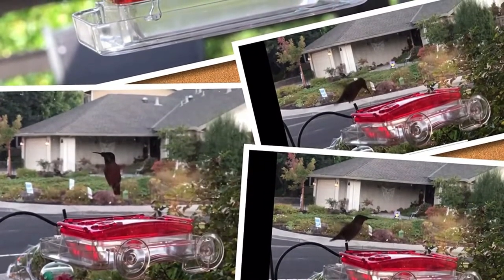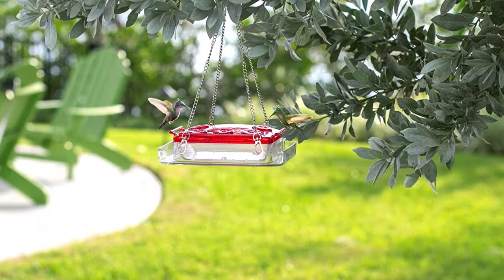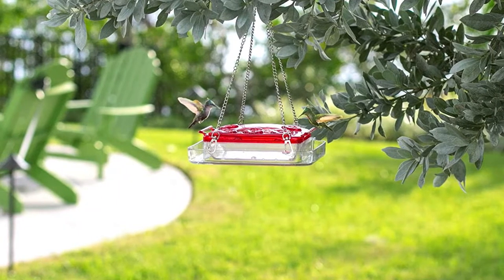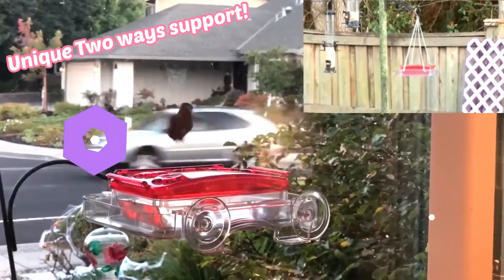It is a little tricky to get a secure mount with the suction cups. Also, installing the chain-and-hook option is tedious, and it felt flimsy and thin. However, once installed, it attracted hummingbirds, and it is fun to view them up close.